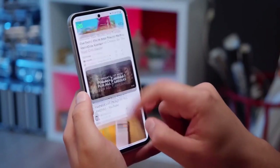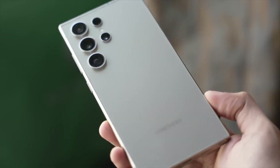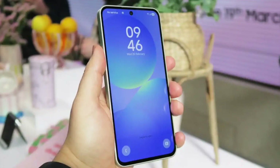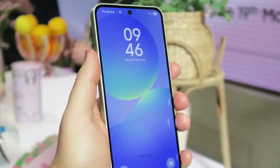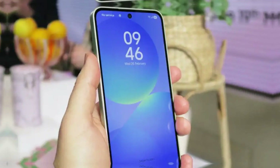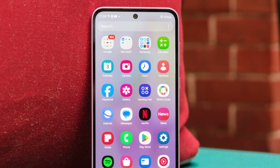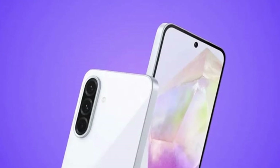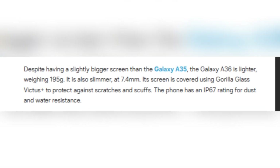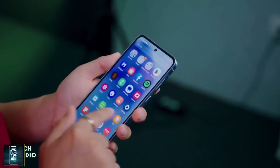Samsung has included an in-display optical fingerprint reader and stereo speakers for a more premium experience. The Galaxy A36 is lighter than its predecessor, the Galaxy A35, despite having a slightly bigger screen — weighing just 195 grams and measuring 7.4 millimeters slim. Samsung has used Gorilla Glass Victus Plus to protect the display, and the phone is rated IP67 for dust and water resistance, meaning it can survive splashes and brief submersion in water.